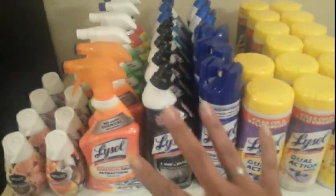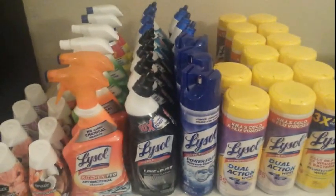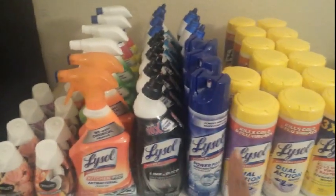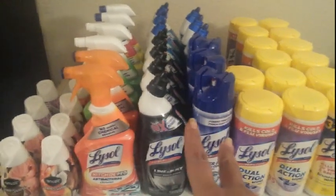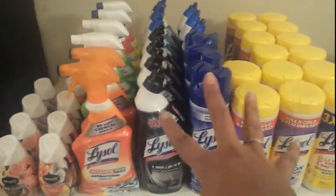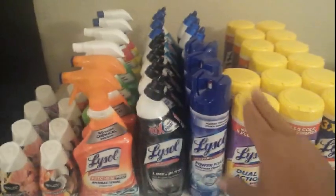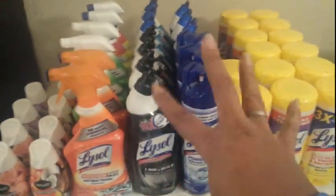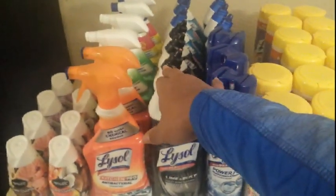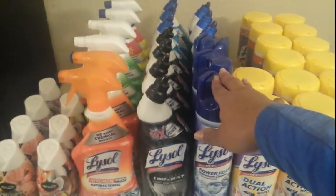My out-of-pocket per transaction ranged from about $2.33 to $3.68 depending on how I mixed and matched coupons, since the Lysol coupon limits are two. I had a full set of 10 toilet bowl cleaners but had to mix and match for the all-purpose cleaner.